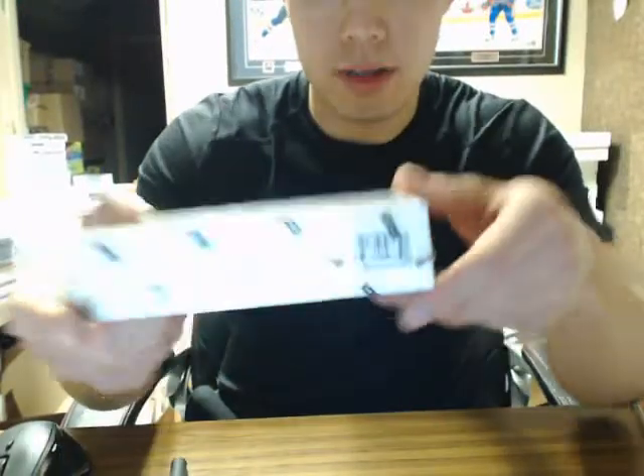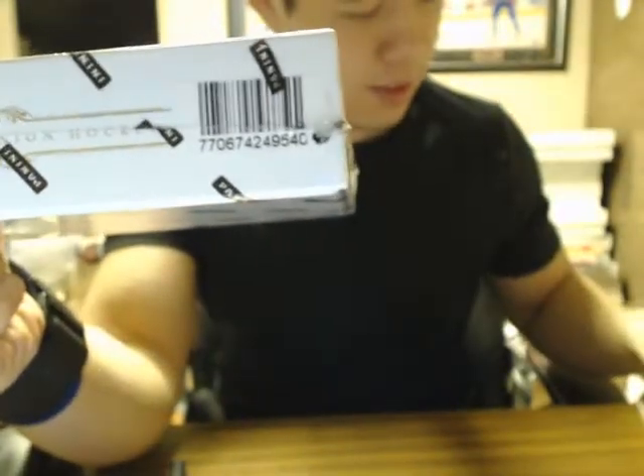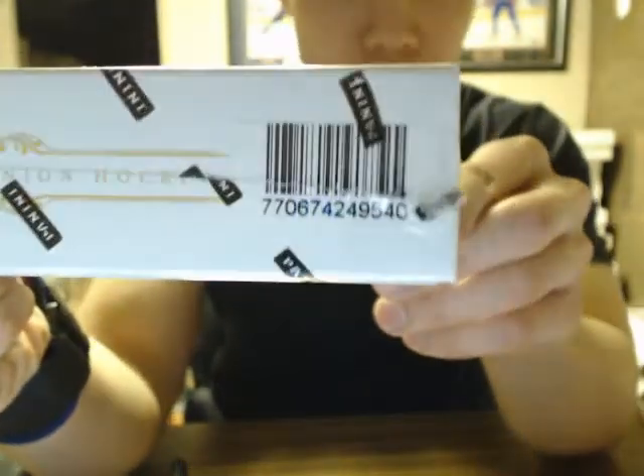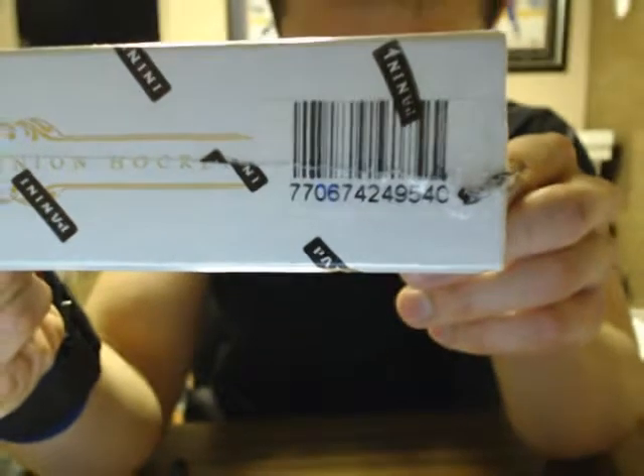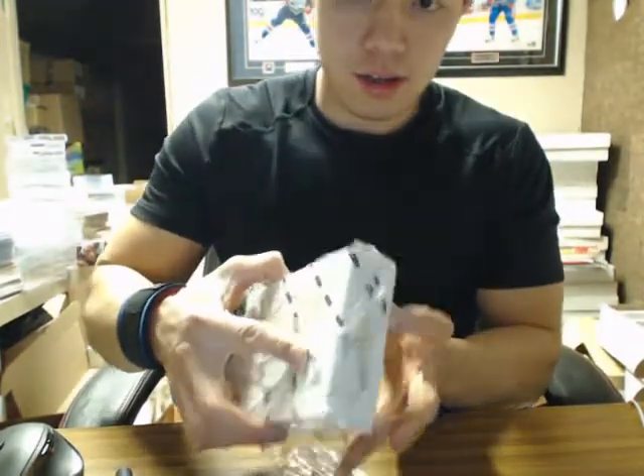Hey there guys, we're doing a personal box of Dominion for Brian here. I just had to shut the speaker off there — I had one of the line here, so I collect these here.